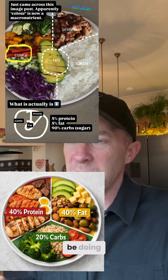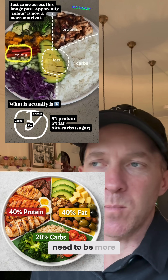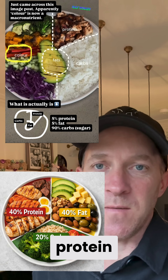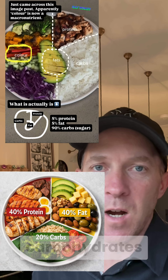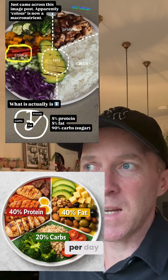Ideally, especially if you're trying to eat for healing, you'd want something more around 40% protein, 40% fat, and maybe 20% carbohydrates. You'd want to be aiming for around 50 grams of carbohydrates maximum per day.